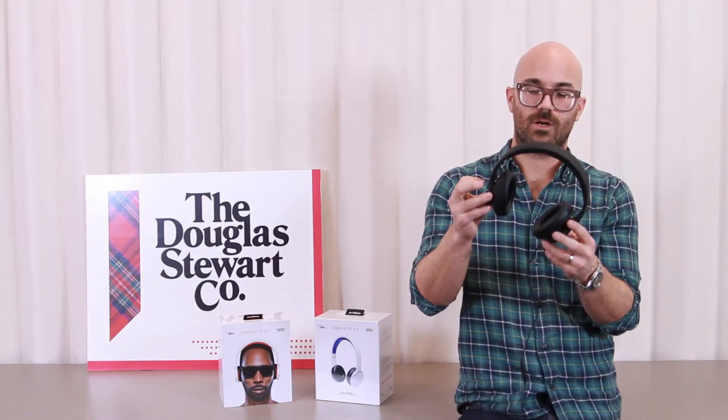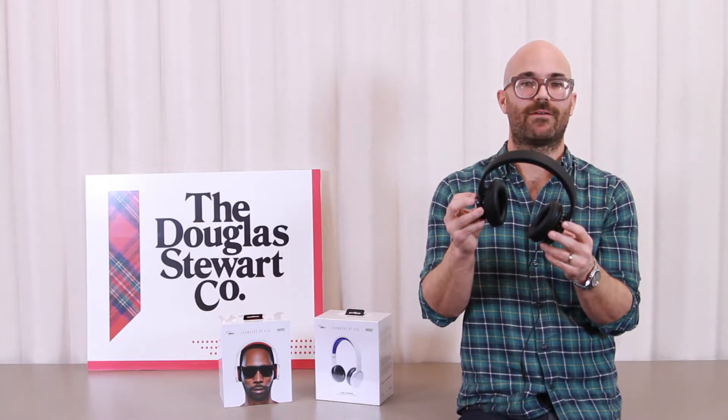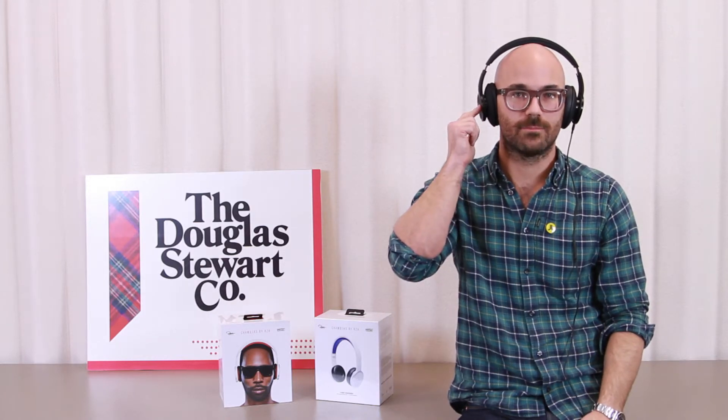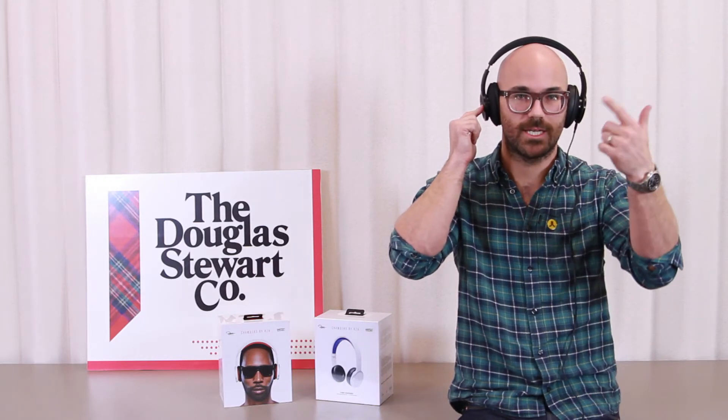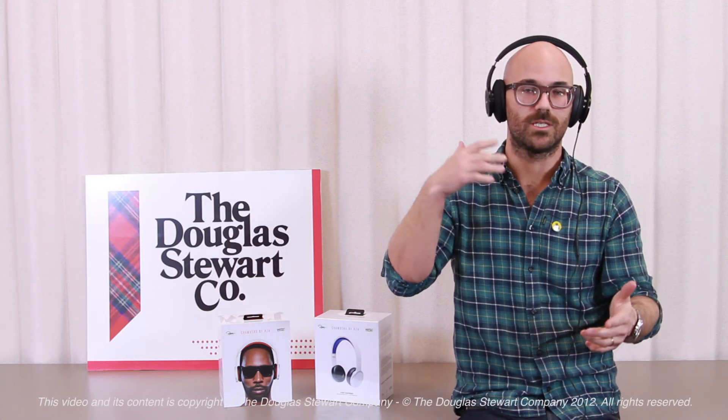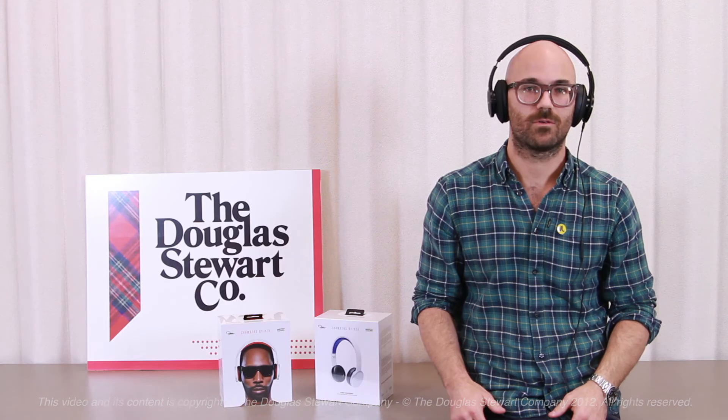What RZA wanted to do is have an integrated mute button so you don't have to pause or take the headphones off. You simply press the button, hold it, and it'll mute the sound. Talk to whoever you're talking to, release, and it goes right back into what it's listening to.